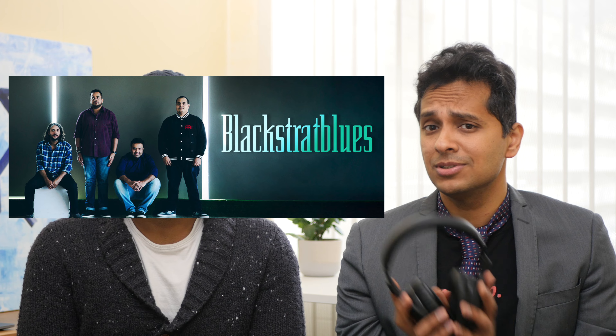I listened to Black Stride Blues — a great Indian band, check them out. Everything was clear, imaging was good, the guitar solo soared above the rest of the band, and the tight snare sound and controlled bass were so enjoyable to hear.